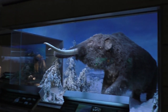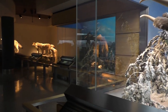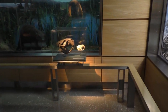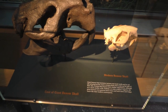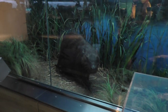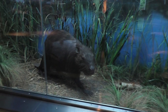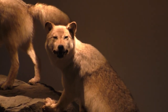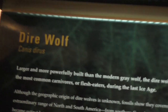In this one area with the mammoth, the dire wolves, and the giant beaver, there's a paleo-Indian display. Right here is a modern beaver skull next to an ice age beaver skull - you can see how big they were, crazy big. These wolves, when you walk in past them, they all howl.